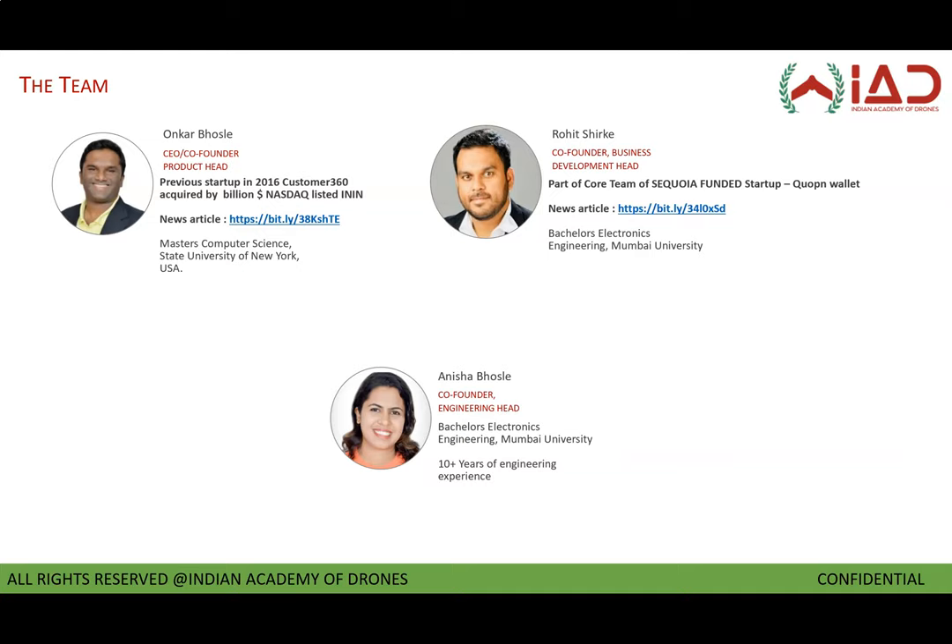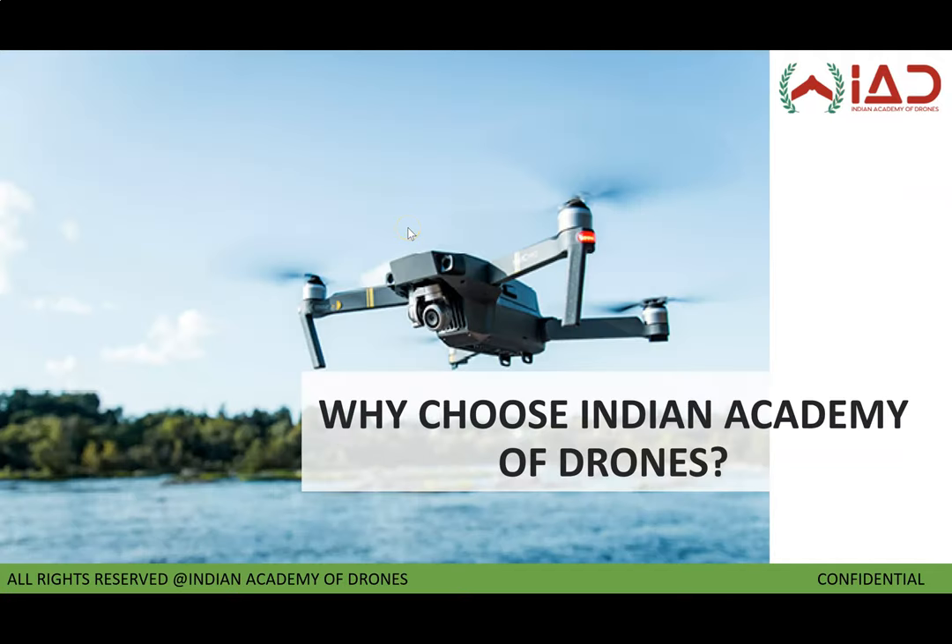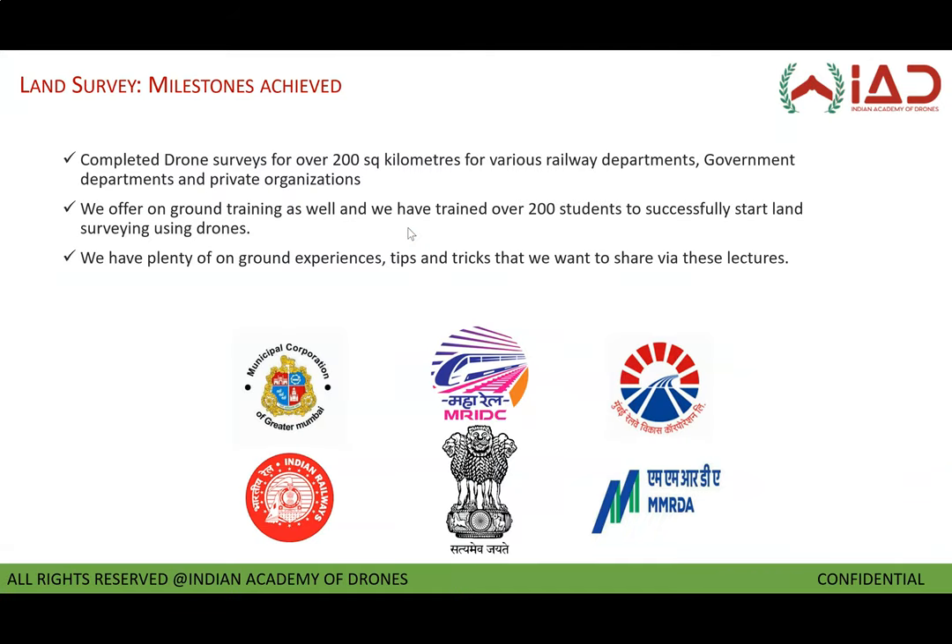I would like to thank the entire team at Indian Academy of Drones for putting this hard work and these lecture series together. As mentioned earlier, we have plenty of drone survey experience along with teaching experience under our belt. We also have on-ground programs for land survey where we have trained more than 200 students who have successfully started their own drone projects. If you ever feel the need to understand this in more detail, you're most welcome to join our in-person classroom training sessions. The schedule can be found on our site, indianacademyofdrones.com.